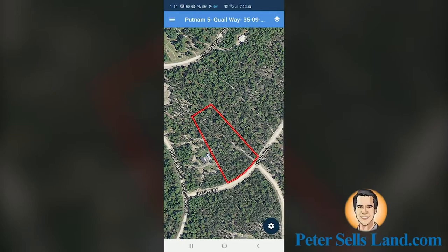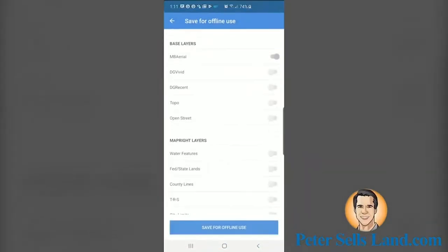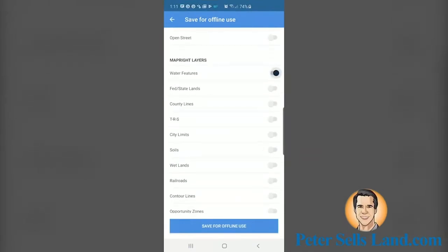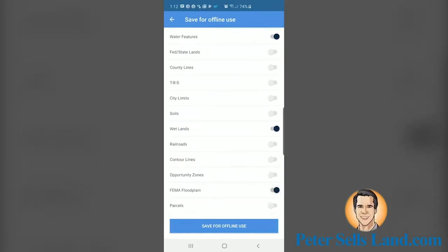On the next page, you'll have to click another button that says either 'Open on Android' or 'Open on iPhone.' This will open the interactive map in MapRite. Once the map is loaded, it's helpful to store it for offline use in case the property has poor cell phone reception. To save the map, click the menu button in the top left corner with three lines, then click 'Store for Offline.' Make sure to select certain layers to save, such as water features, wetlands, and FEMA floodplains.